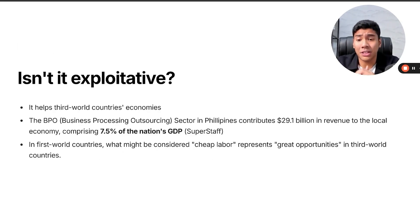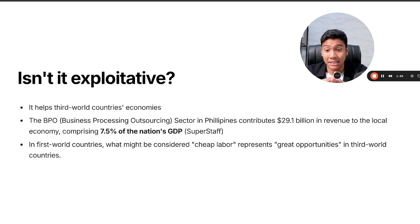The question is, is it exploitative? The answer is no — it really helps third-world countries' economies. In the Philippines, the business processing outsourcing sector contributes $29.1 billion in revenue to the Philippines' economy, comprising 7.5% of the nation's GDP. It is heavily supported by the government because it makes a lot of money tax-wise. What is considered cheap labor in first-world countries represents great opportunities in third-world countries.